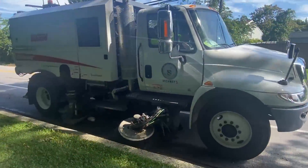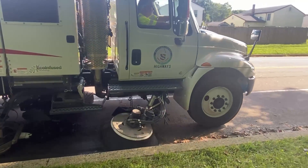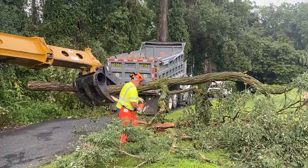We clean storm drains and sweep our main county thoroughfares, like Vale Road in Bel Air, once a year to remove silt and debris. We mow roadsides and remove trees that fall on county roads at any time of the day or night.